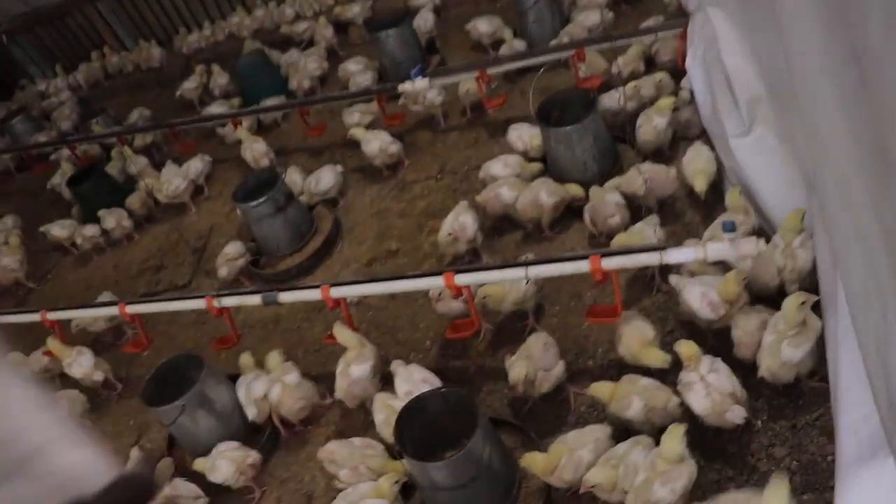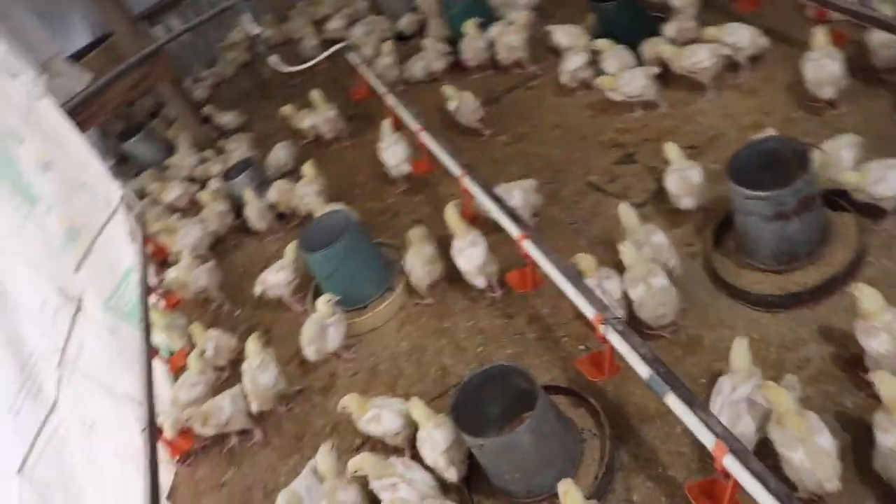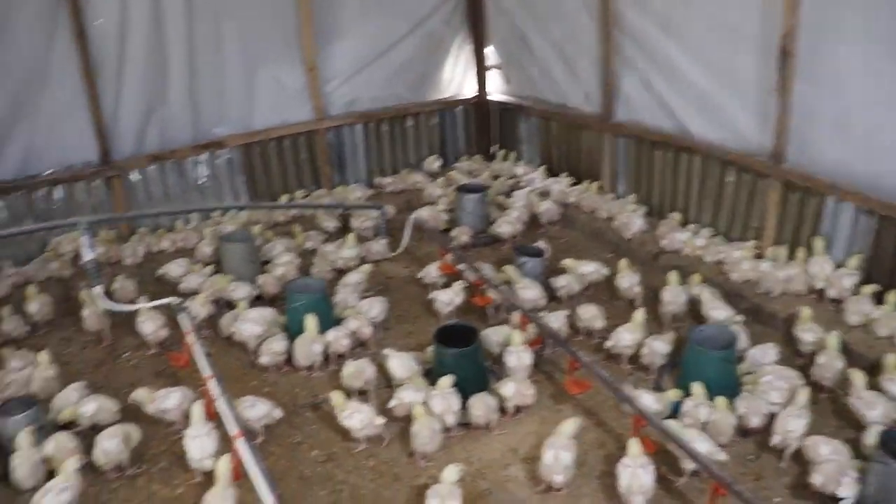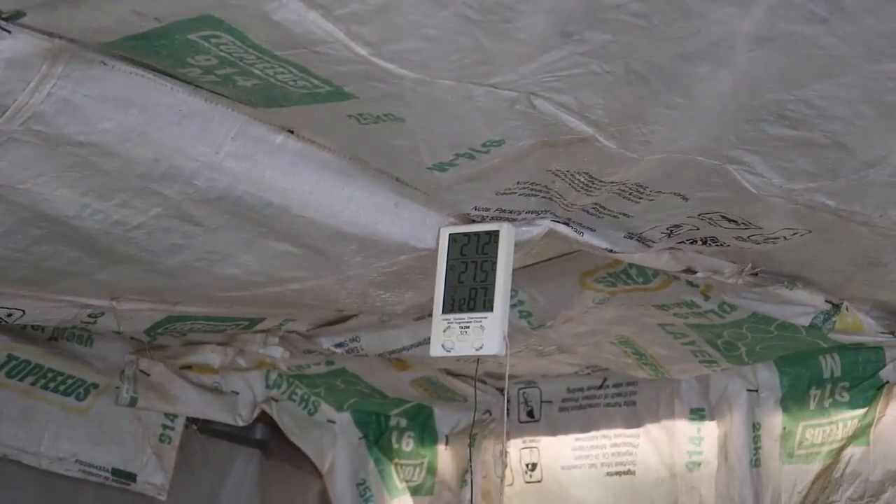The birds are 14 days old today and there has been a lot of development. They look bigger and this brooding area looks smaller. Today being the 14th day, the temperature is meant to be optimized at between 26 to 28 degrees. Last night, upon all the cold we had in the compound, this room needed no charcoal pot because the temperature here was way high. These birds were generating up to 29 degrees of body heat — no charcoal pot was lit here last night, yet it was hot because the birds have grown.